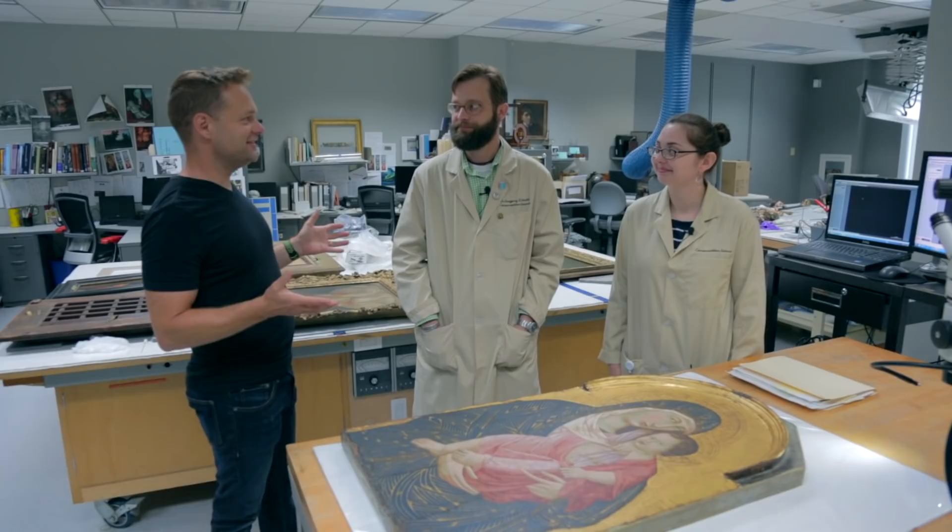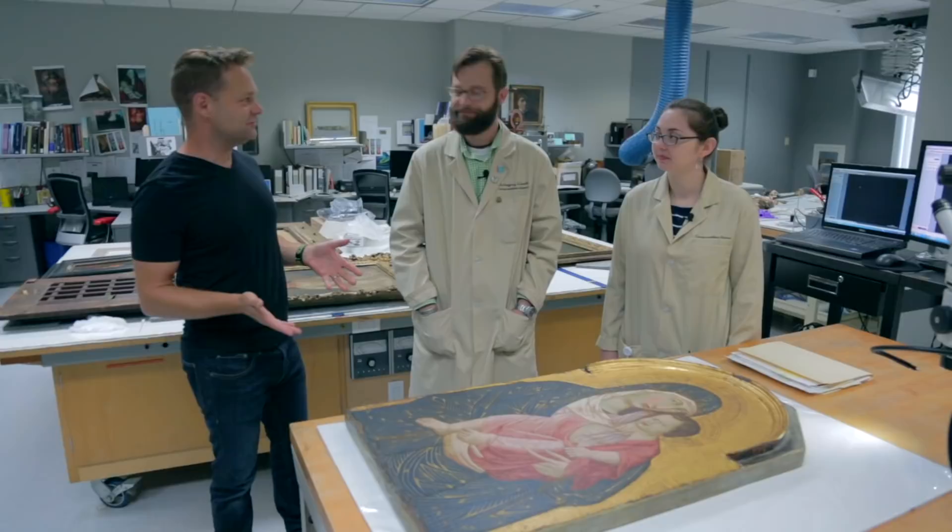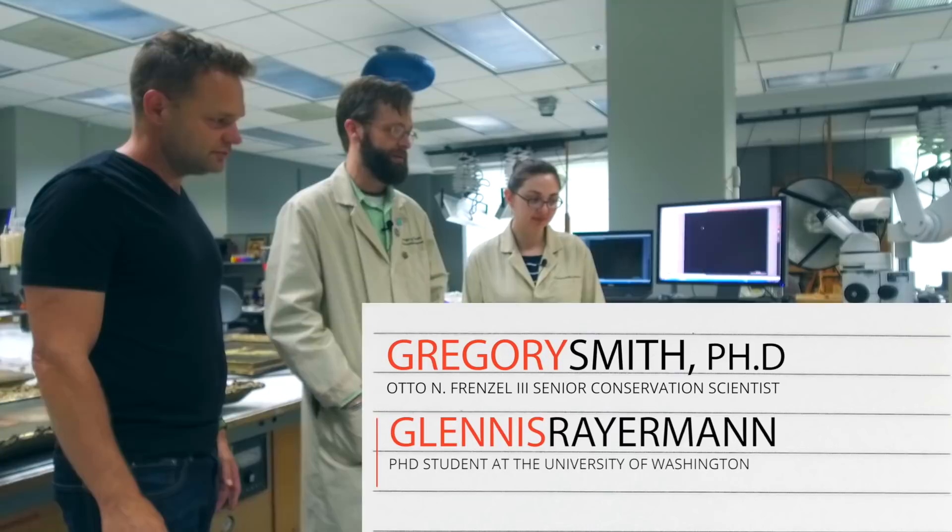We're down here in the basement, which is actually a fascinating part of this museum. Is this the piece we're going to overview? This is the painting — the painting that we suspect is a forgery. Tell me about the artist.